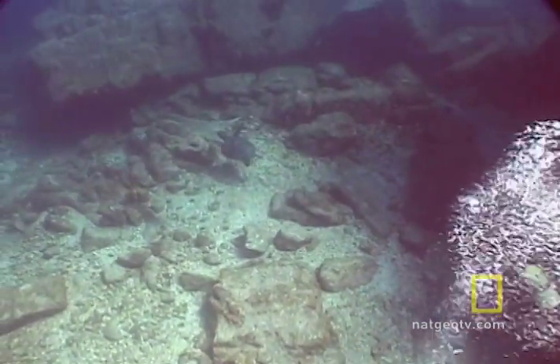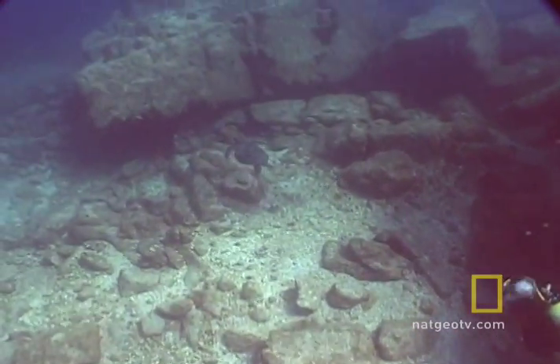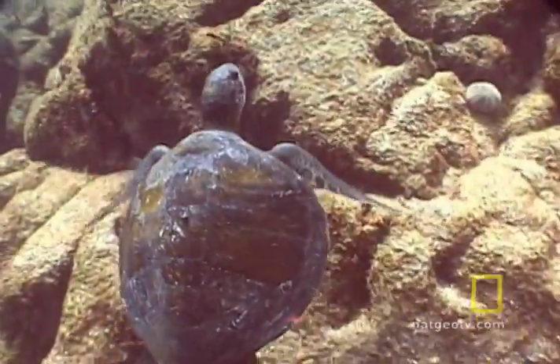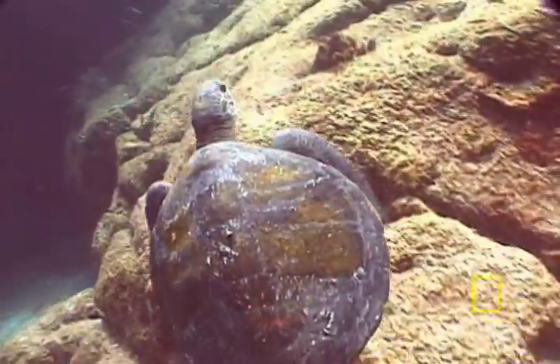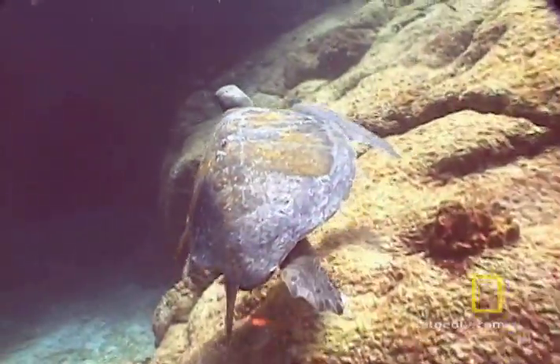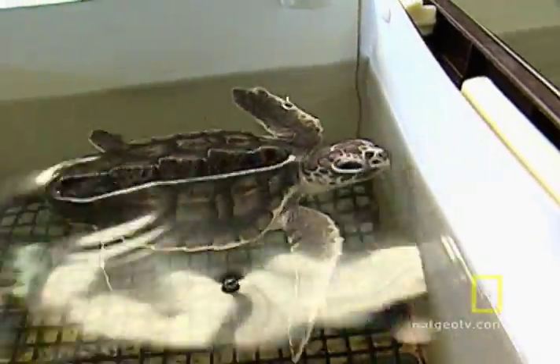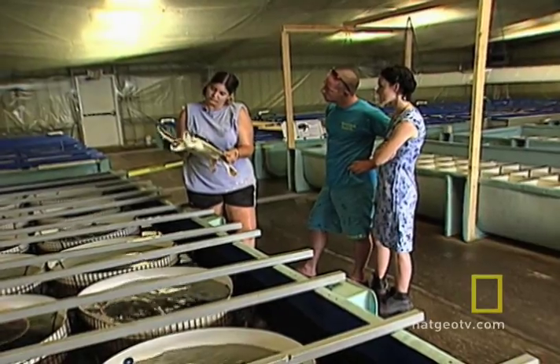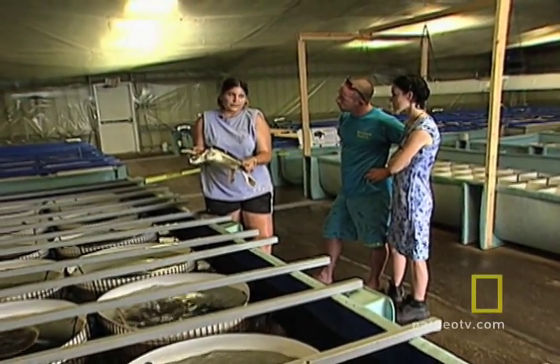The warm waters off the Gulf of Mexico are home to many different kinds of endangered sea turtles. One species, the Kemp's Ridley sea turtle, is still very much in danger of extinction. But the population is making a gradual rebound, thanks in part to a group of marine researchers in Texas.